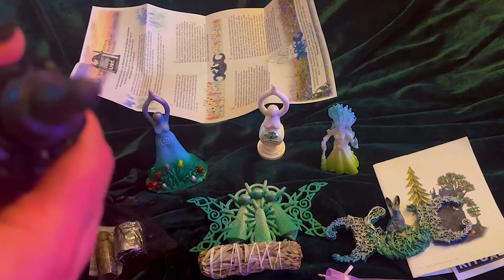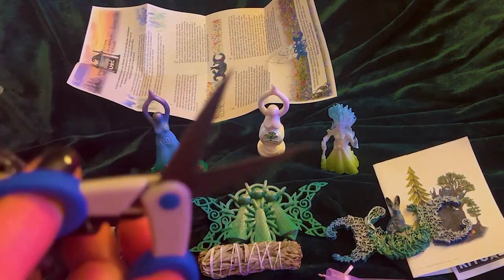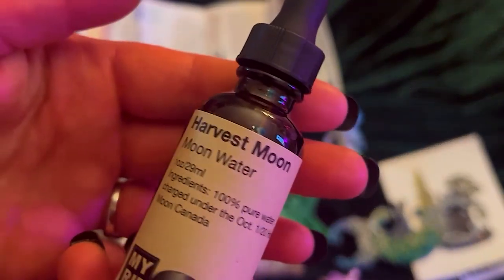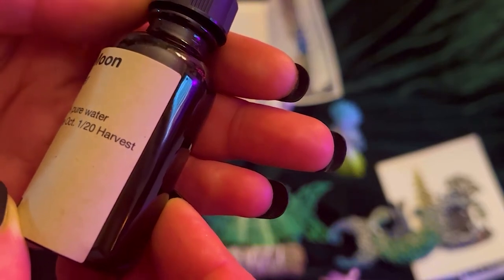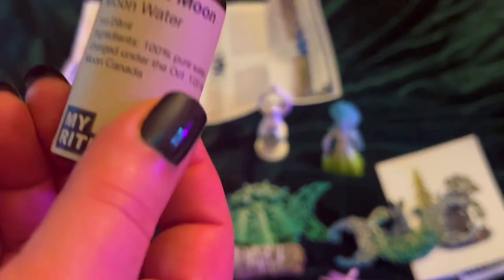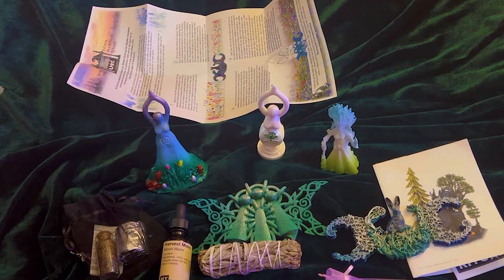This is really well packed, and it's coming all the way from Canada. The tag says Harvest Moon Water — ingredients: 100% pure water charged under the October first 2020 harvest moon in Canada. That is so cool! I actually got some harvest moon water from Canada — I think that is amazing. I love the beautiful amber glass bottle. This company totally rocks.